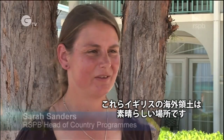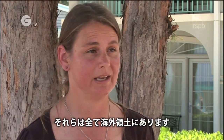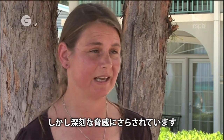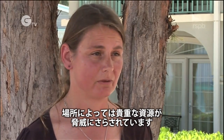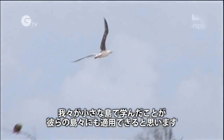The UK overseas territories are amazing places. If you look at the biodiversity in the UK, it's all on the overseas territories. But it's under enormous threat, and some territories have very little resources to deal with those threats. We've been working on the South Atlantic Invasive Species Project now for two and a half years, and this is an opportunity for us to share our experiences with other people from the Caribbean, the Pacific, and the Indian Ocean. Hopefully some of the lessons that we've learned on our small islands will also be applicable in the small islands further afield.